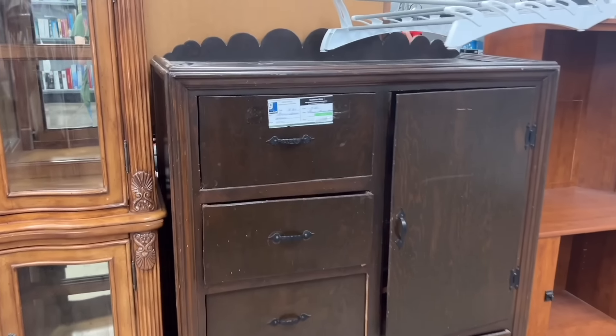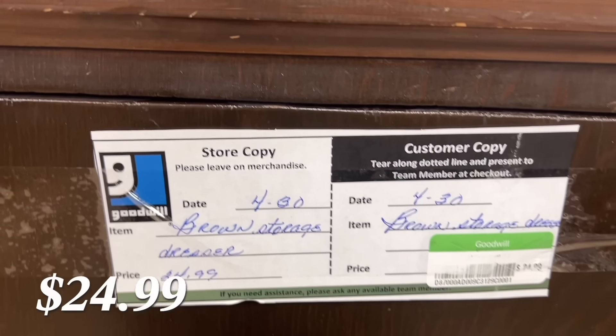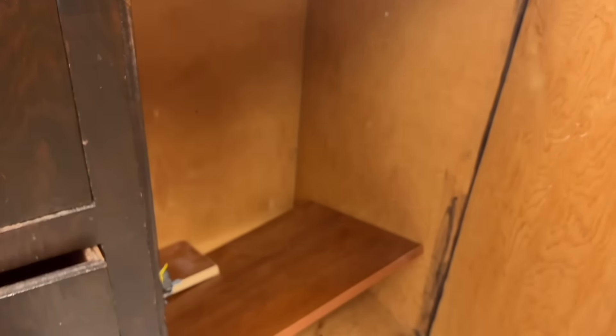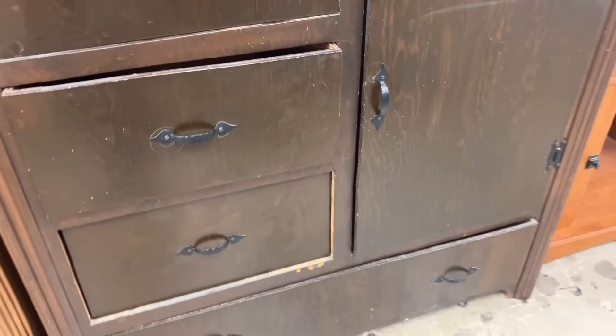I loved being able to look at this piece. It didn't seem super old like antique or anything, but it still was old. I couldn't decide if it was handmade or not — it was a little rickety and needed some love, but I loved the dark stain on it and then the scalloped top.